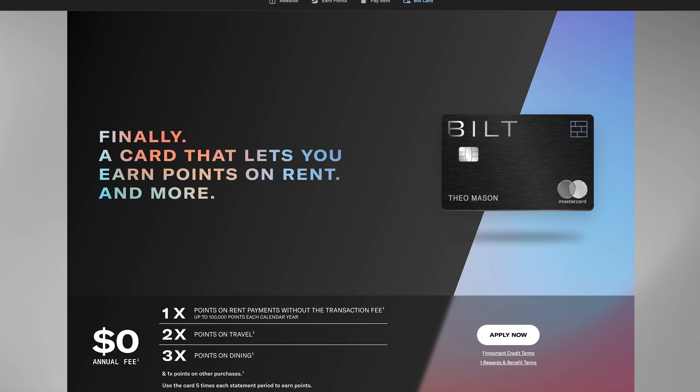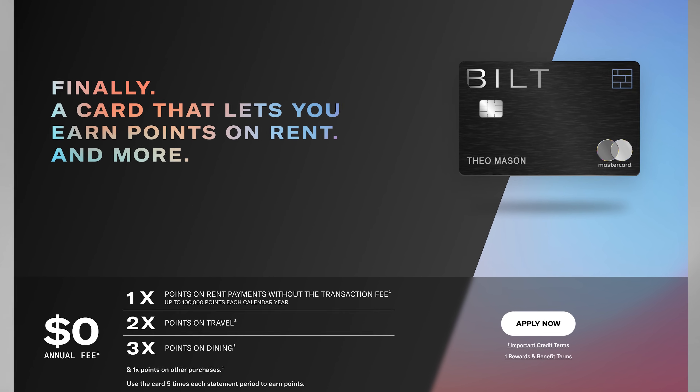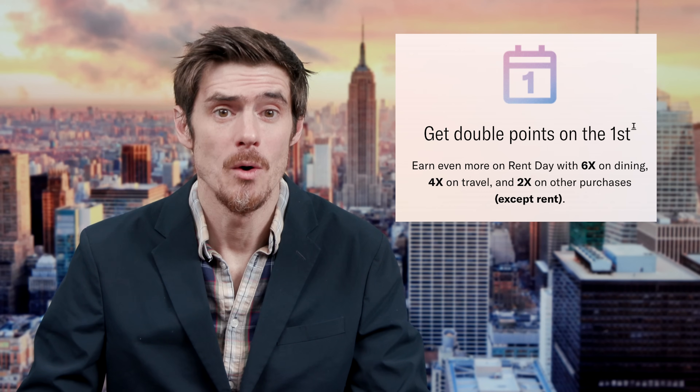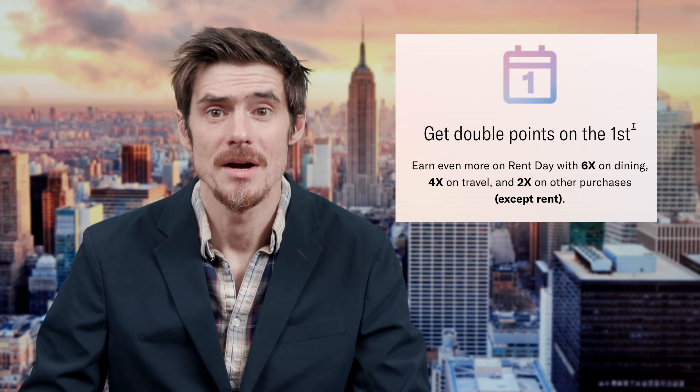Let's talk about a promotion on the Bilt card, where you can get some extra IHG points but also extra points with two other airlines. The Bilt card is the only credit card that allows you to pay rent to any landlord with no fee. It's been very popular throughout 2023. They have Rent Day on the first of every month where all the points you earn on non-rent purchases with the card are doubled.